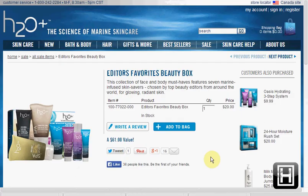Today at H2O+, you can get the Editor's Favorites Beauty Box on sale for $20. You'll get all of the items shown on screen.